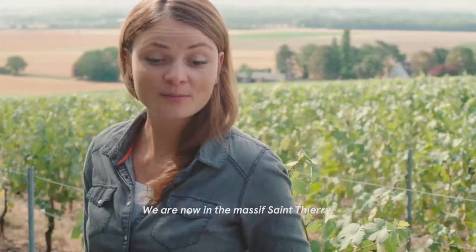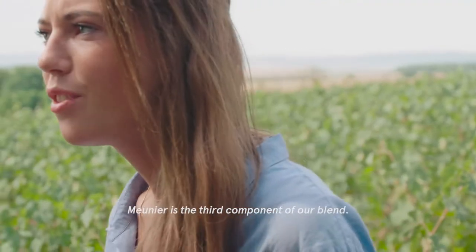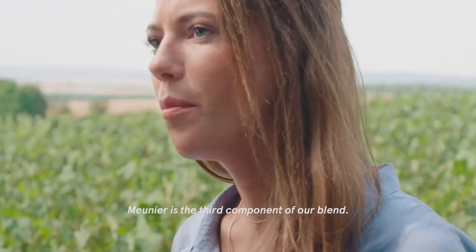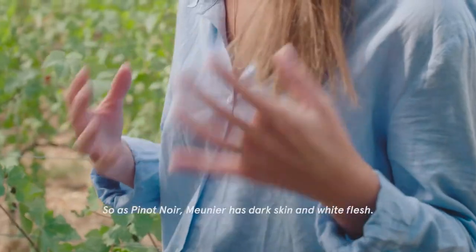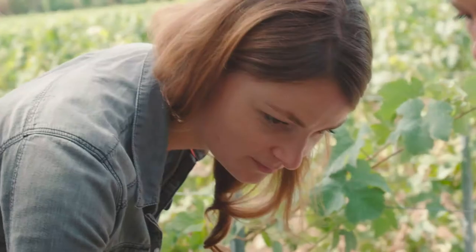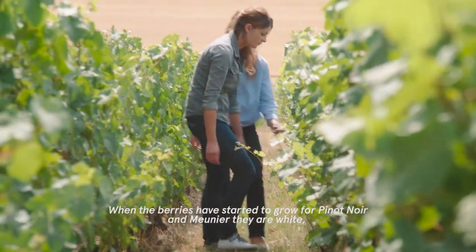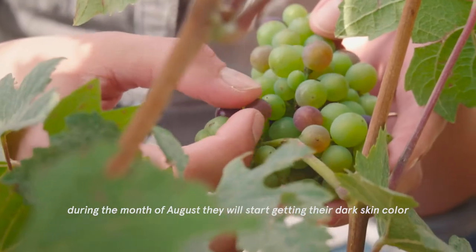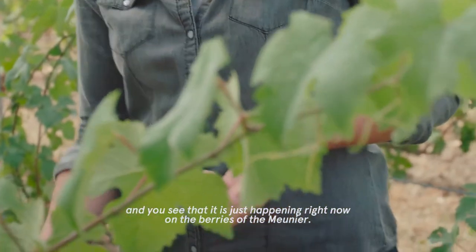We are now in Massif Saint-Thierry. We just stopped and we will have a look at the Meunier. Meunier is the third component of our blend. Meunier brings fruitiness and roundness to the wine. As with Pinot Noir, Meunier has black skin and white flesh. When the berries start to grow for Pinot Noir and Meunier, they are white. During the month of August, they will start getting their dark skin color, and you can see that it's just happening right now on the berries of the Meunier.